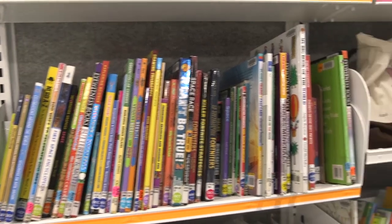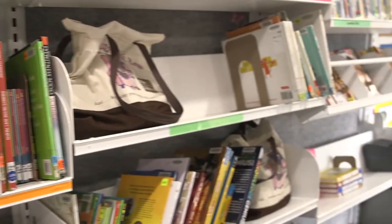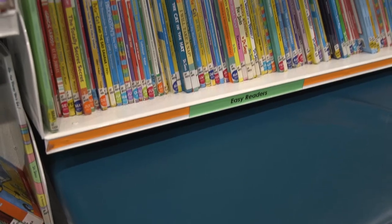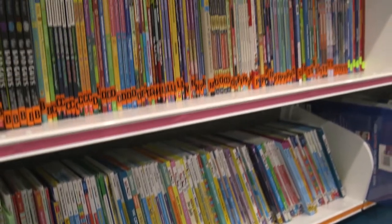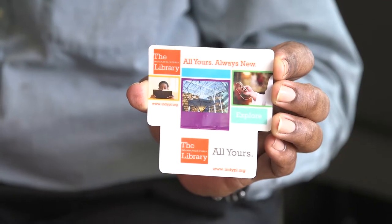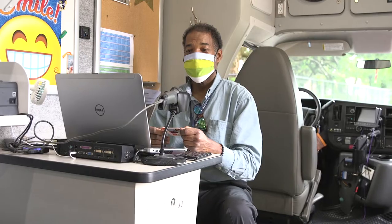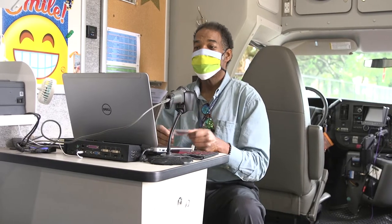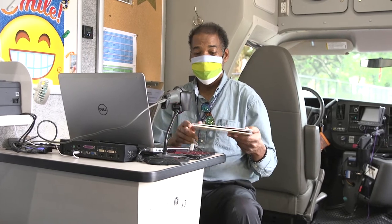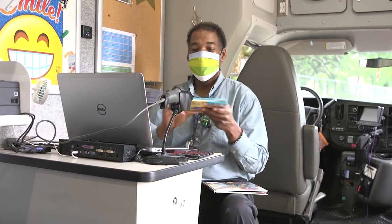Our bookmobile is fully stocked with books, CDs, DVDs, bunny bags, magazines, audio books, and more. And you can even get a new library card if you need one. Our librarians can recommend things if you need some help choosing materials, and Mr. Bruce will check out whatever you select on your library card.